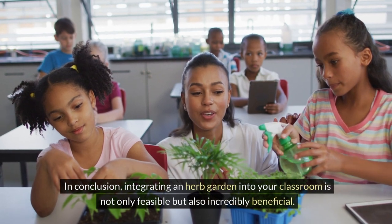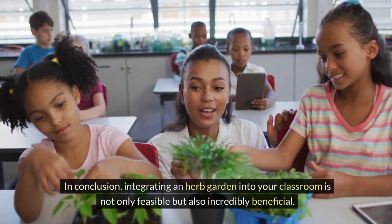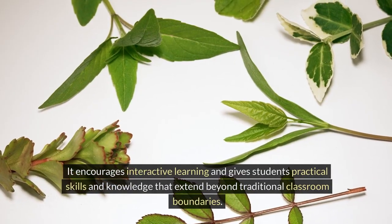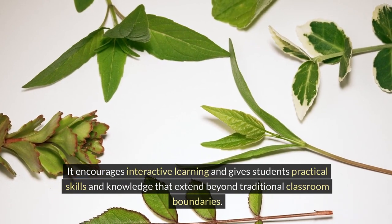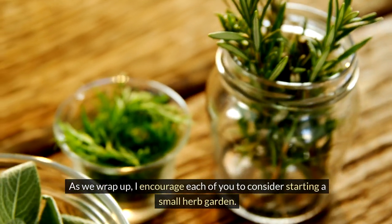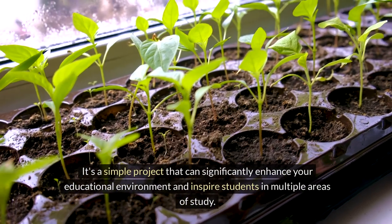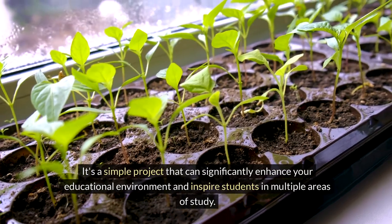In conclusion, integrating an herb garden into your classroom is not only feasible, but also incredibly beneficial. It encourages interactive learning and gives students practical skills and knowledge that extend beyond traditional classroom boundaries. As we wrap up, I encourage each of you to consider starting a small herb garden. It's a simple project that can significantly enhance your educational environment and inspire students in multiple areas of study.